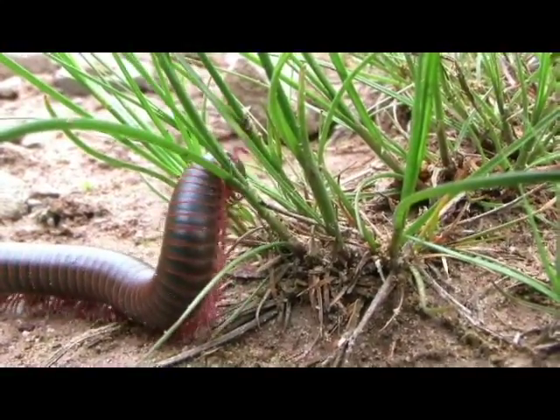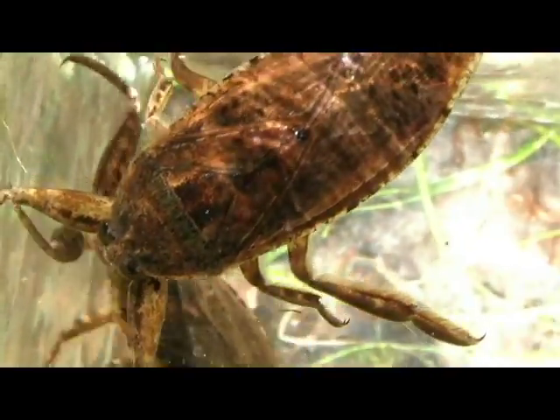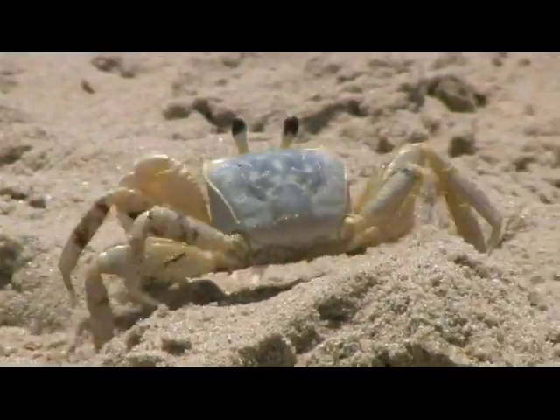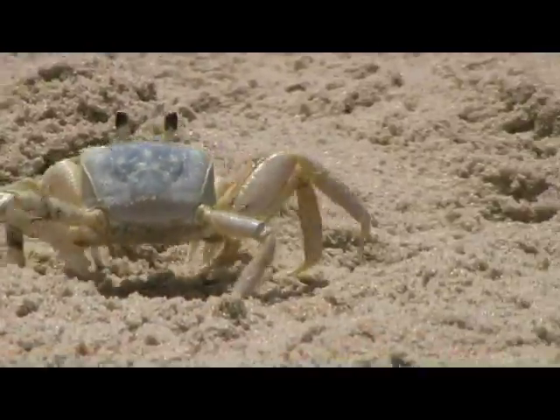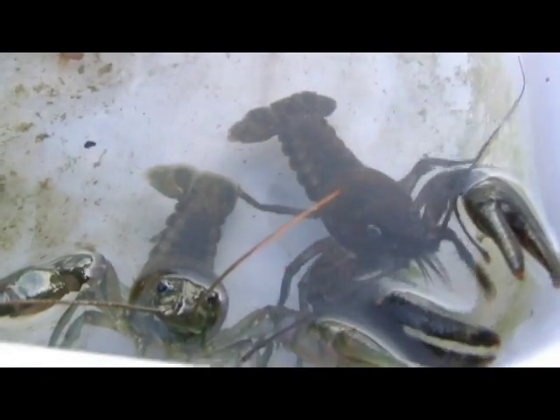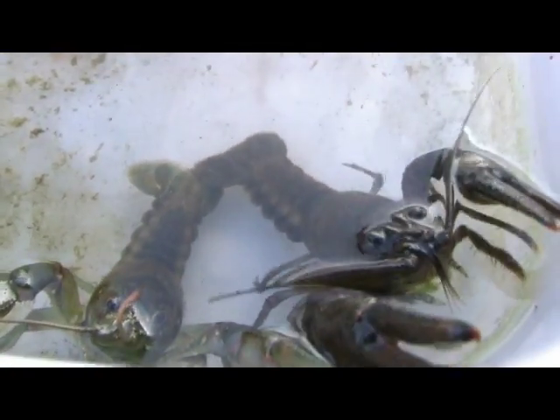But there are disadvantages. This limits size, hard exoskeletons are less flexible, and growth must occur through molting — a shedding of one exoskeleton — undergoing a vulnerable period while a new exoskeleton hardens.